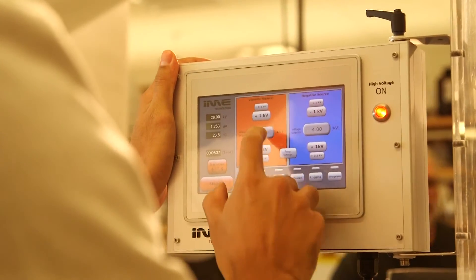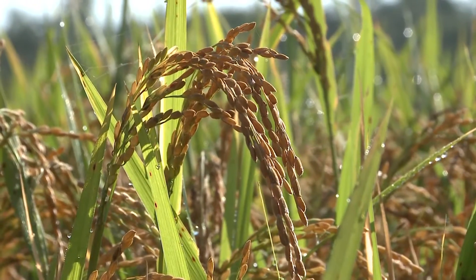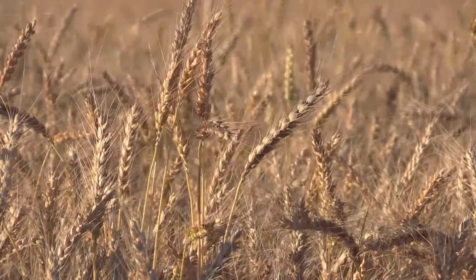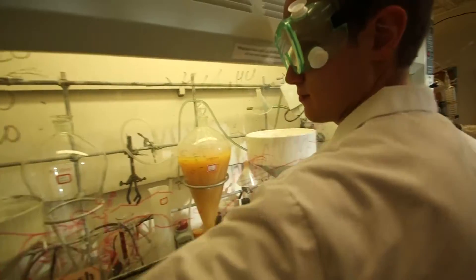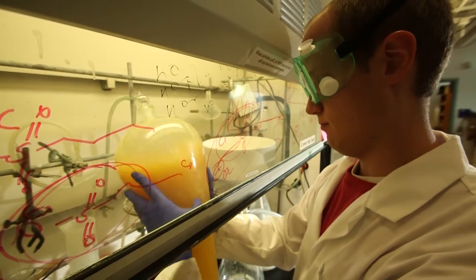We don't just do spider silk — we've also looked at some other potential bioproducts. Fungicides is one example. Crop fungicides are really important; it's something like a 15 to 20 billion dollar a year market to combat crop diseases around the world. These are big staple crops like wheat, rice, and corn — critical for food security. We've discovered a new class of fungicides that we thought could be appropriate for crop diseases.